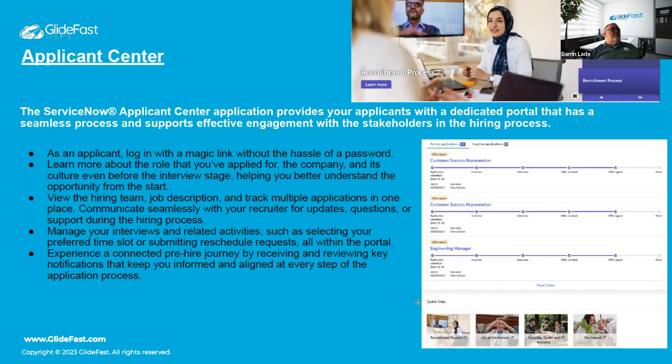The Applicant Center also supports interview scheduling, allowing candidates to pick available time slots, with calendar integration to find free time for interviewers. There's also a way for applicants to message directly with recruiters through the portal, without needing email or phone calls.